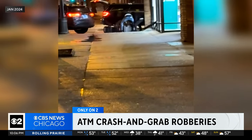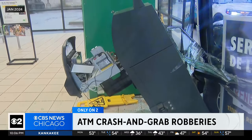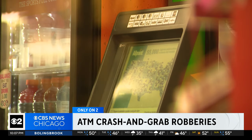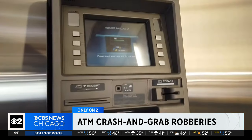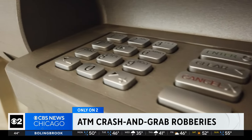They just went crazy. It's happening so often, currency exchange owners are ready to fight back. Anybody that has an ATM could potentially fall victim to this. Security expert Sean Aaron says while currency exchanges are currently the target, he warns any business with an ATM could find themselves the target of this growing trend.